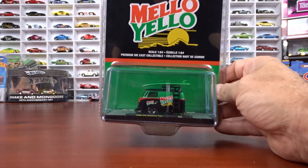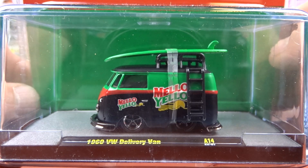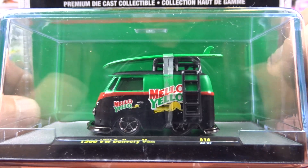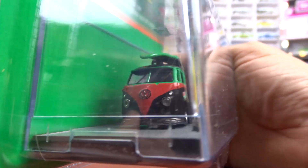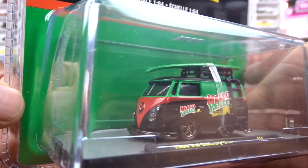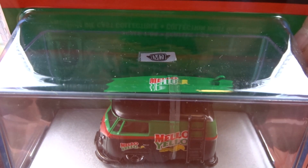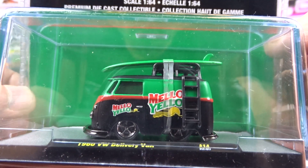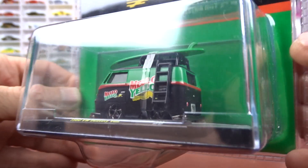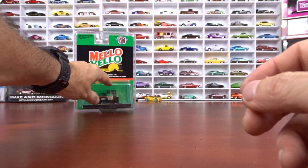The first one here is Mellow Yellow and it's a 1960s Volkswagen delivery van, which I think is just awesome. The paint scheme on this thing is really cool — it's black, green and red. The chrome areas use what they call black chrome, and it is pretty sharp. It's got Mellow Yellow on the surfboard on the top there. It is a neat little van for sure. I think they did a nice job with that one.